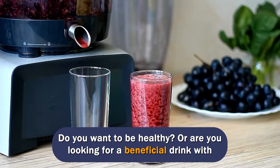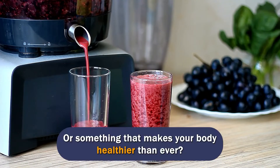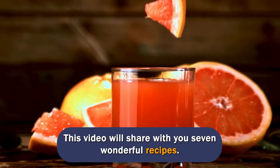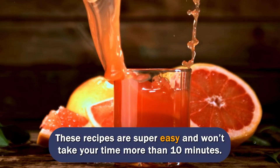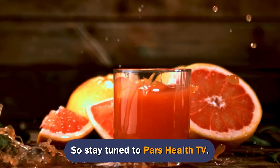Do you want to be healthy? Or are you looking for a beneficial drink with anti-inflammatory properties, or something that makes your body healthier than ever? You are at the right place. This video will share with you 7 wonderful recipes. These recipes are super easy and won't take your time more than 10 minutes. So stay tuned to PARS Health TV.